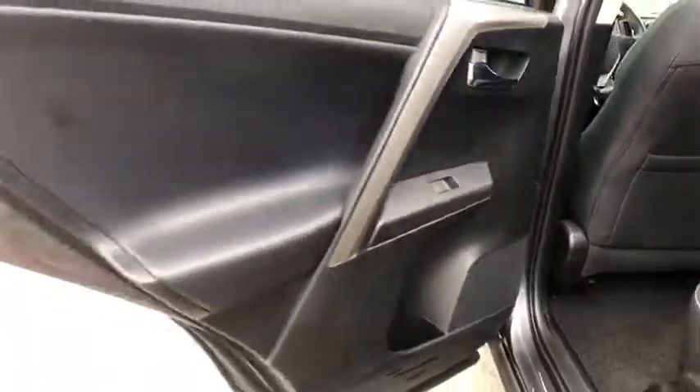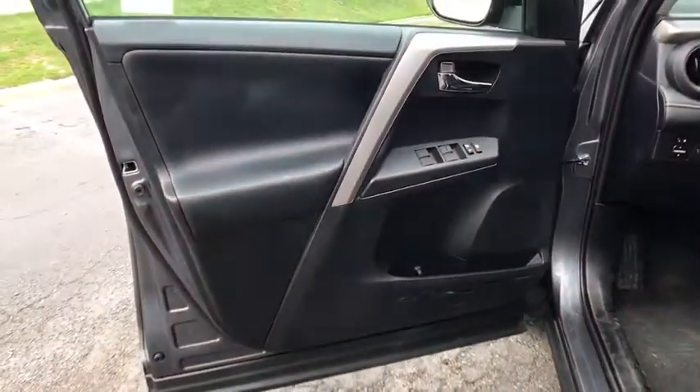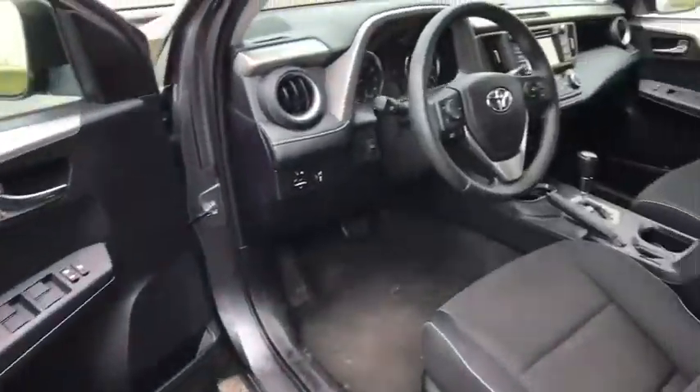Brake assist, remote keyless entry, overhead console, panic alarm, power moonroof, tilt steering wheel, front bucket seats. Take this vehicle for a spin and see why so many shoppers are now proud owners.